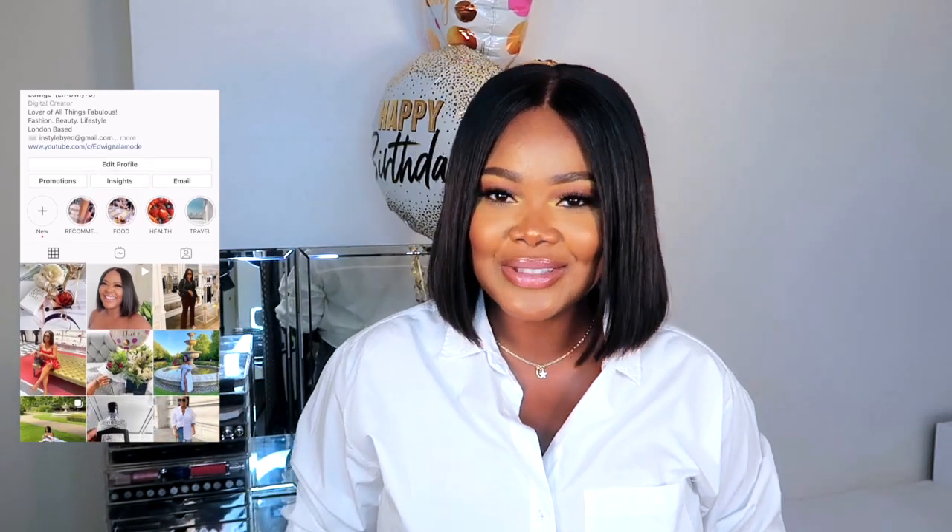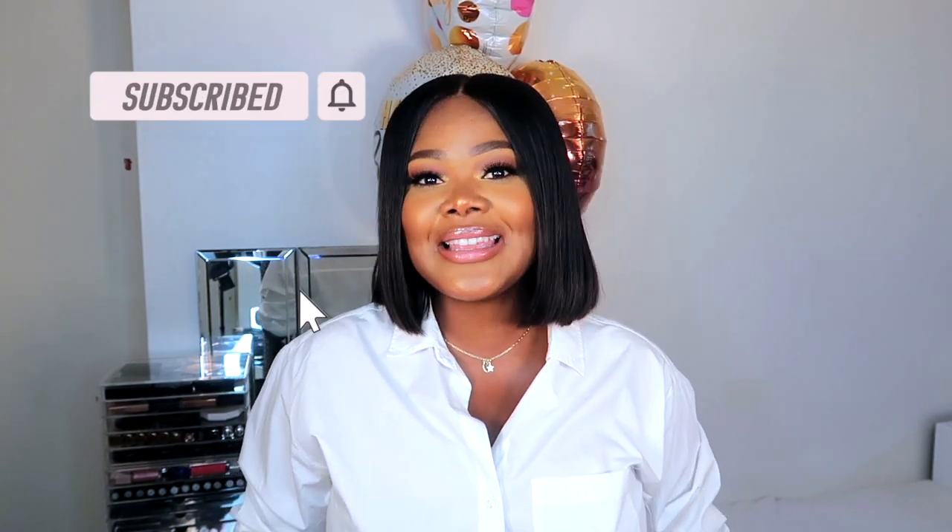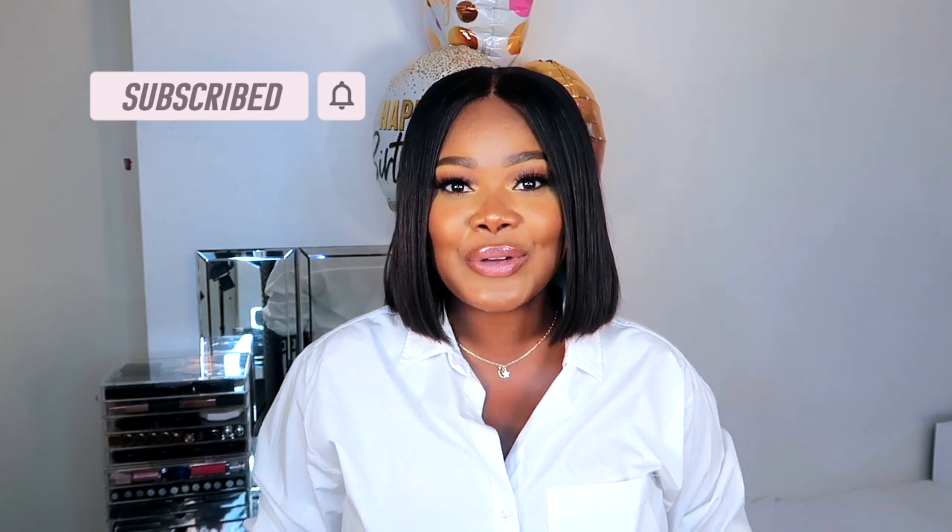Please don't forget to like, comment, and subscribe to my channel. We are on the road to 10K, so please do subscribe. I always check my analytics — you guys do watch but you're not subscribed, so please do support me and subscribe so we can grow together. And yes, let's get into the video.